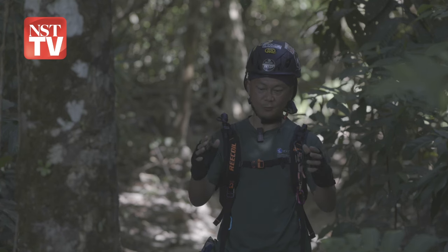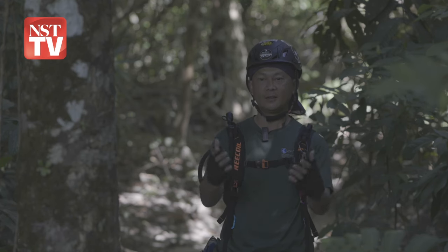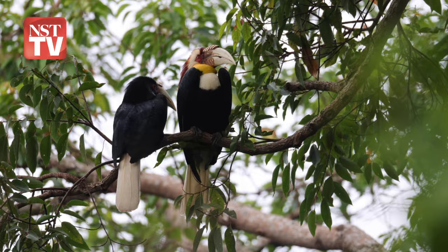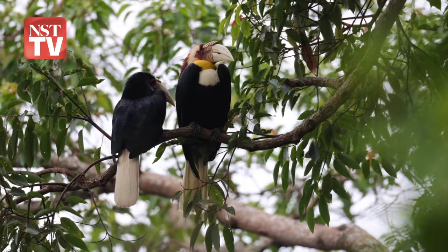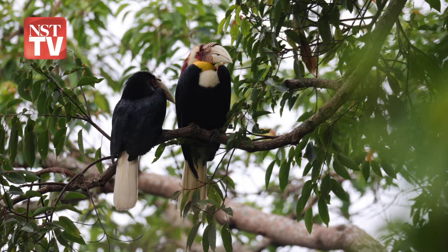We are here in Langkawi, just off the Andaman Sea, and we are here for an important event. Yes, very important — because we are building homes for the hornbills.